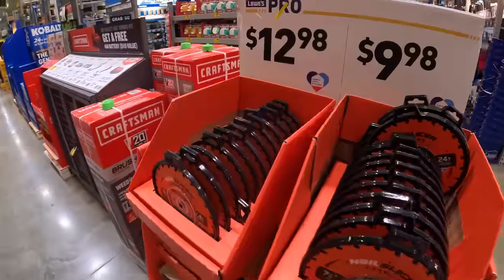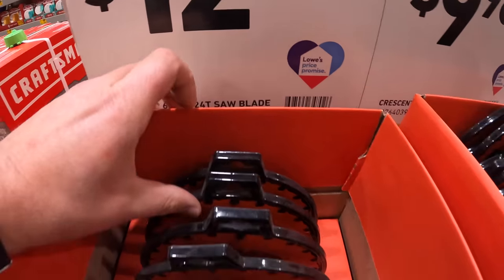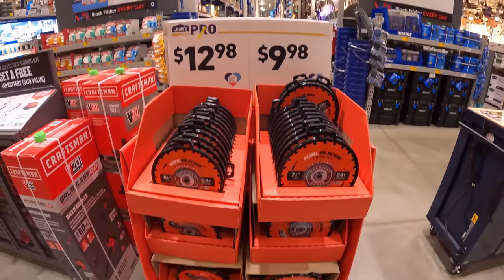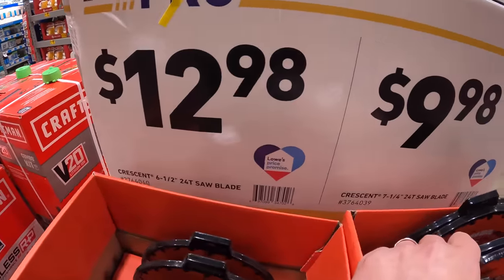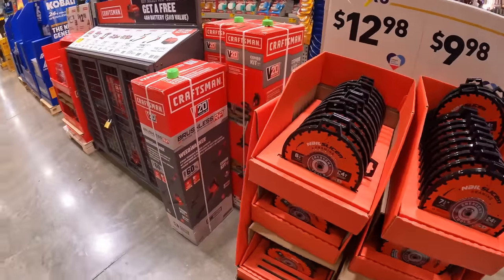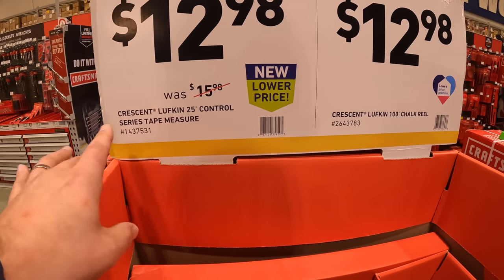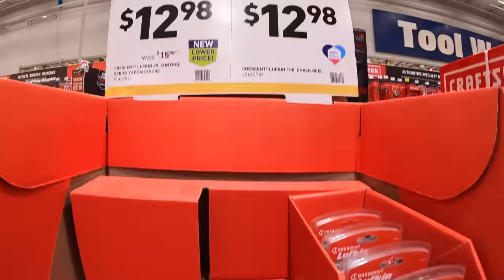From Nail Slicer, they have saw blades — $12.98 for a 6.5-inch 24-tooth, or $9.98 for the 7.25-inch 24-tooth. Interestingly, the 6.5-inch costs more than the 7.25 — that's weird. On the other display, $12.98 for the Crescent Lufkin 25-foot control tape measure, or $12.98 for the 100-foot chalk reel.